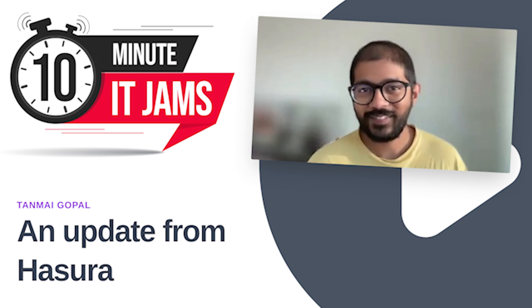Today on 10 Minute IT Jams, we are joined by Tanmay Gopal, who is the co-founder and CEO of Hasura. Hasura provides GraphQL data APIs, fostering productivity for developer teams and API consumers. Tanmay joins us today to tell us more about Hasura and what the company offers.